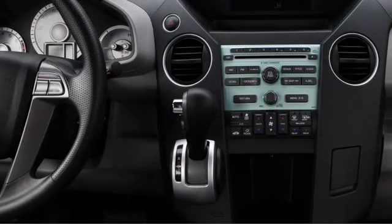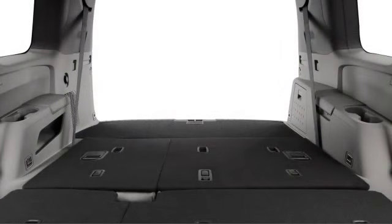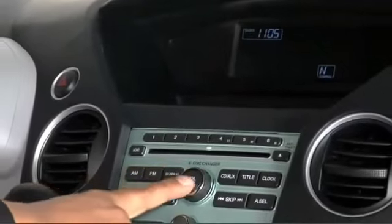With 16 different seating configurations carrying up to 8 passengers, the Pilot prioritizes people inside. Alternatively, an expansive 87 cubic feet of cargo space is revealed with the second and third row seats folded flat.